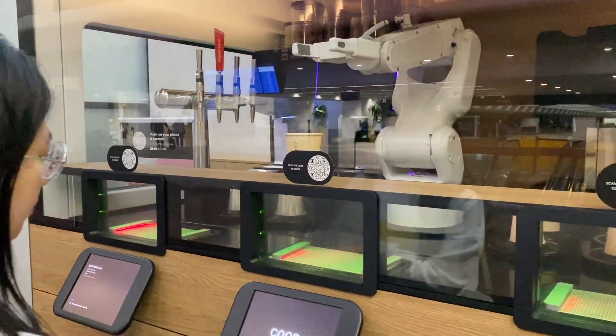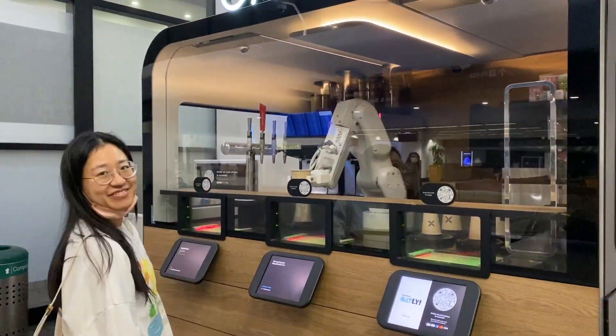Just to fill up, I got my favorite matcha latte from Cafe X, the robotic barista.